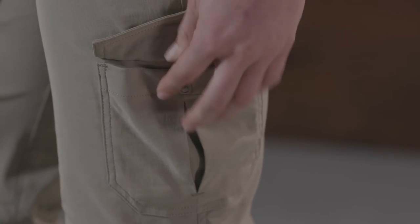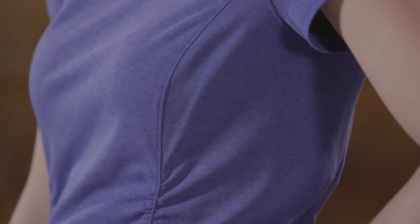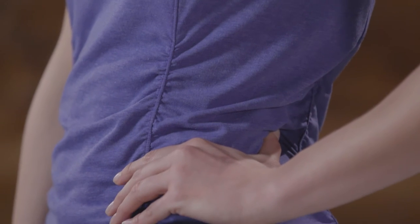Including lots of pockets for carrying your essentials, plus a comfort waistband for all day ease, and flattering side ruching that minimizes any lumps or bumps.